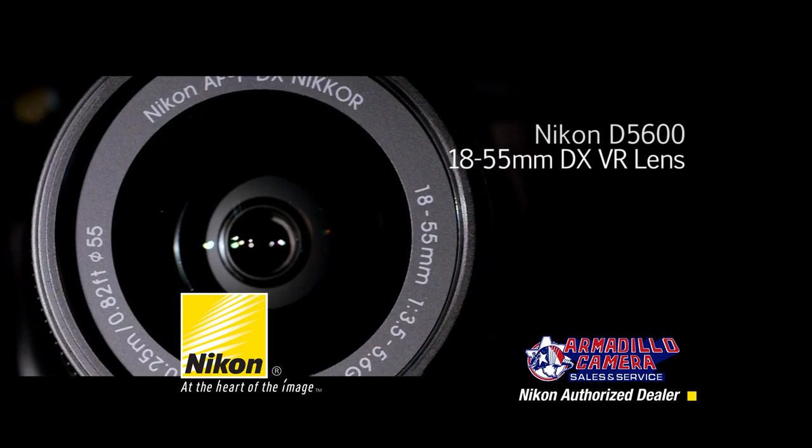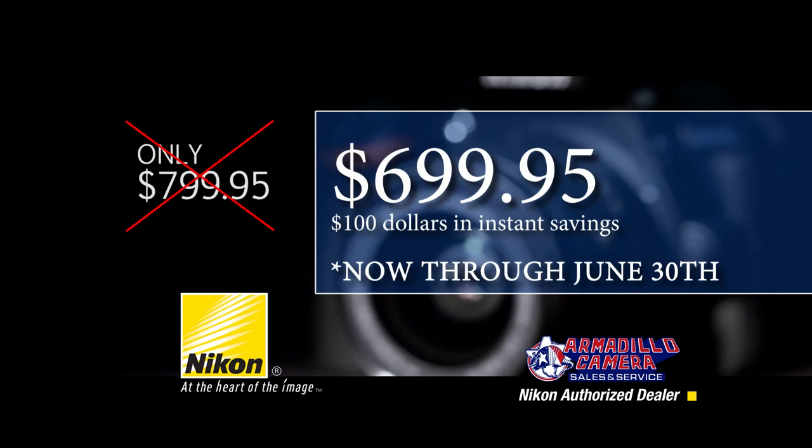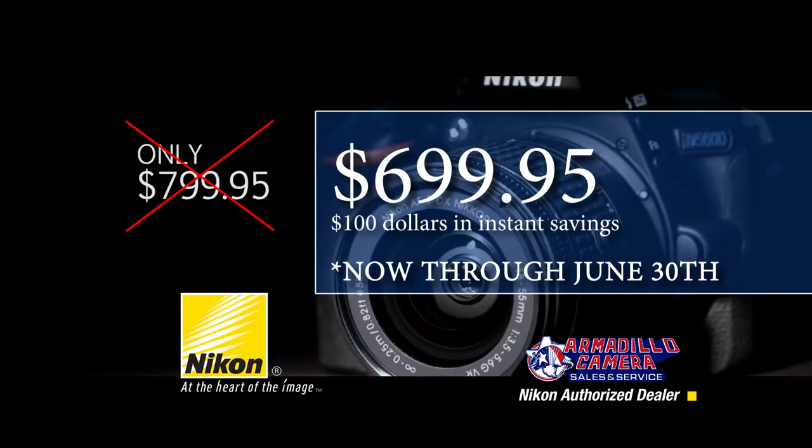The Nikon D5600 kit comes with the 18-55mm DX VR lens for only $799.95. Now through June 30th, get $100 instant savings.